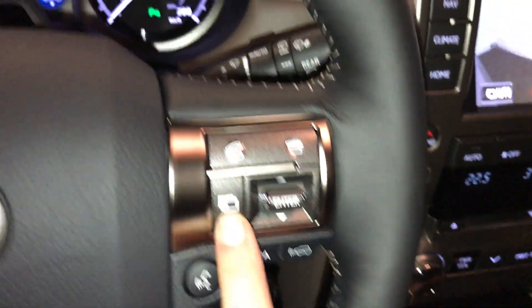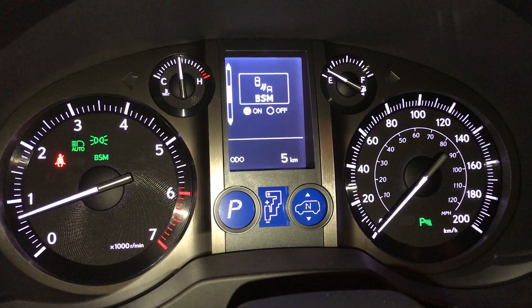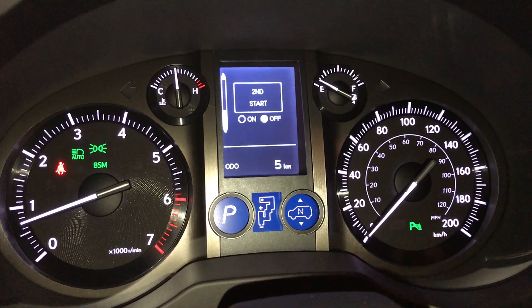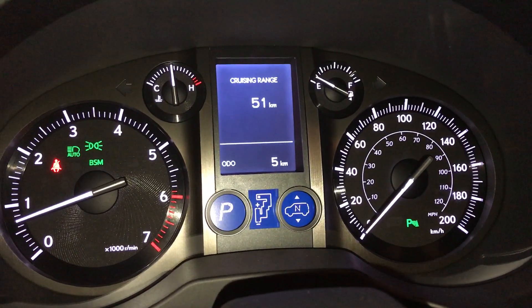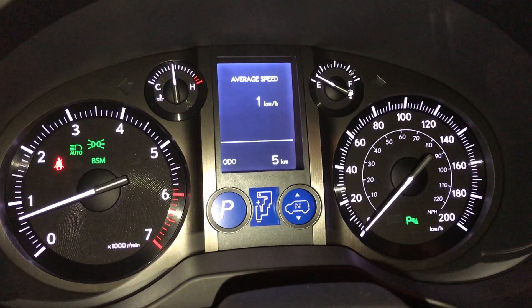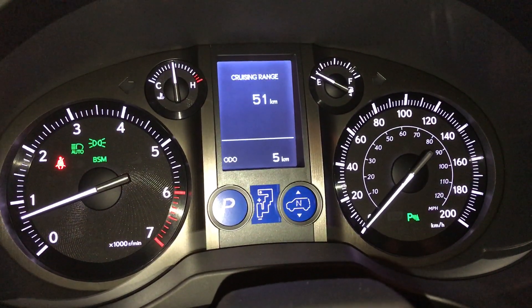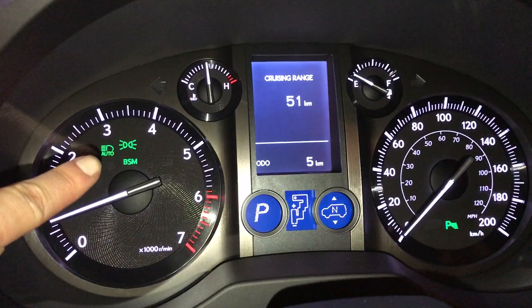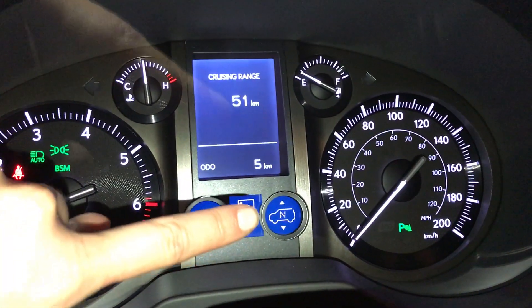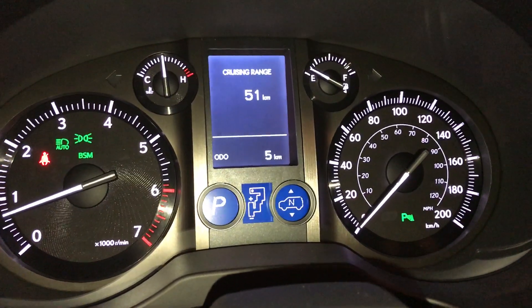These control information on the dash: parking assist, blind spot monitoring with rear cross traffic alert, second start help, kilometers to empty, average speed, elapsed time, outside temperature gauge. There's your automatic high beam feature, and here's for your active height control showing what level you're at — low, neutral, and high.